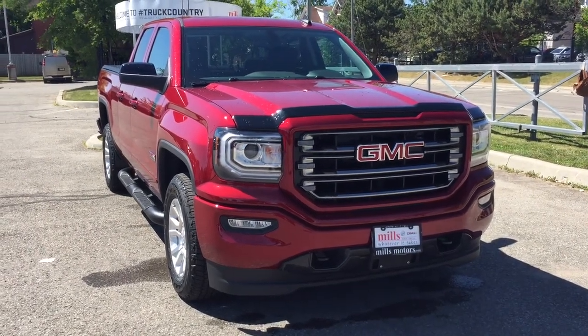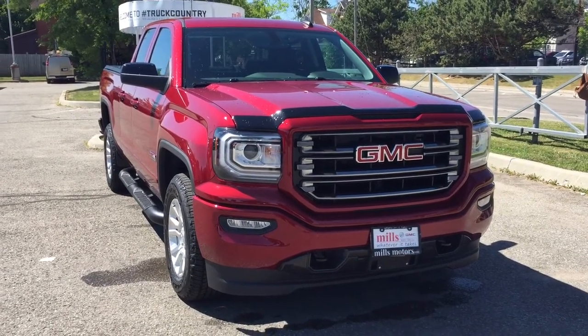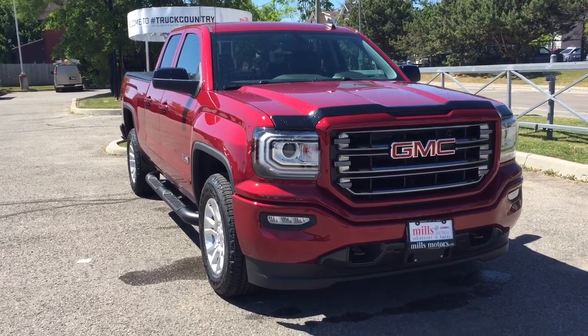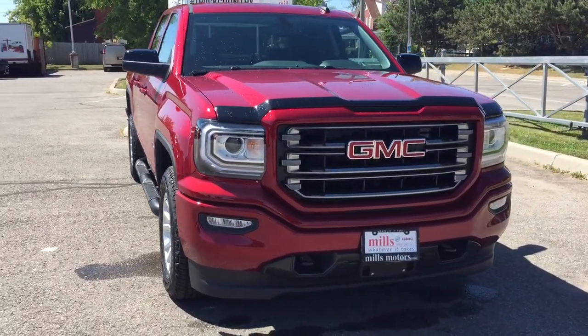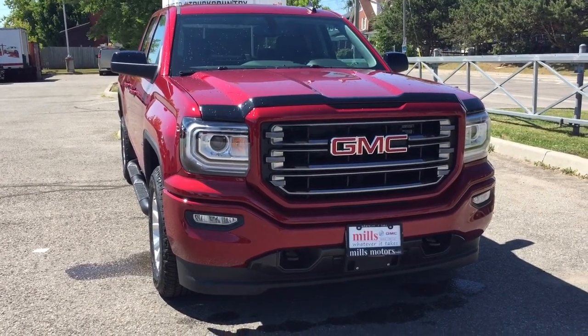It's a great day at Mills Motors, 240 Bond Street East in Oshawa. This is the 2018 GMC Sierra SLT four-wheel drive double cab — the all-terrain edition. It features leather upholstery, spray-on box liner, heated front seats, and so much more. Let's take a look.